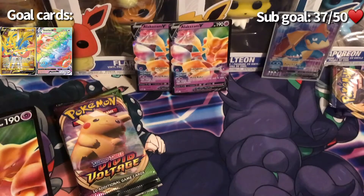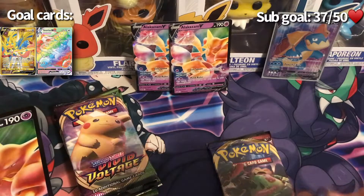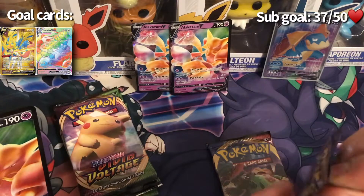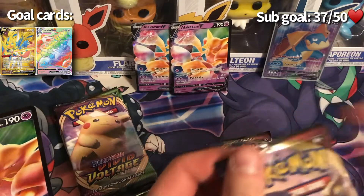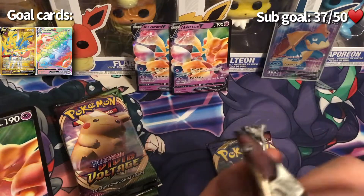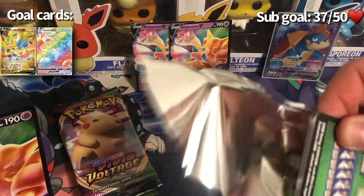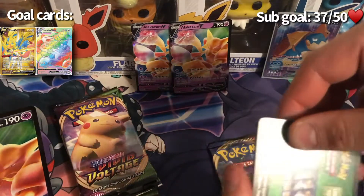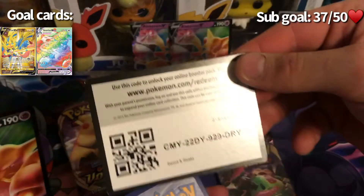Setting those Sun and Moon packs aside, I'm saving the Vivid Voltage for last. Been really trying to get my hands on those amazing rares for a while after I opened that Shiny Star video — go check that out if you haven't, the pulls on that are insane. After I got my first amazing rare from Shiny Star V, I've been hooked — I want them.